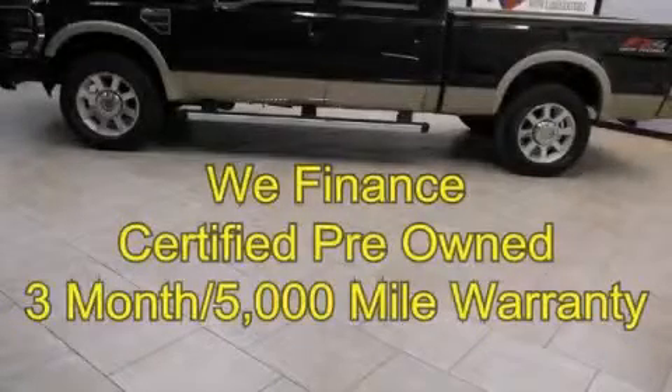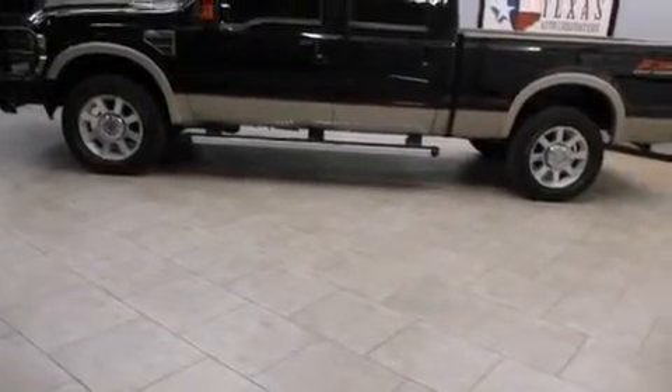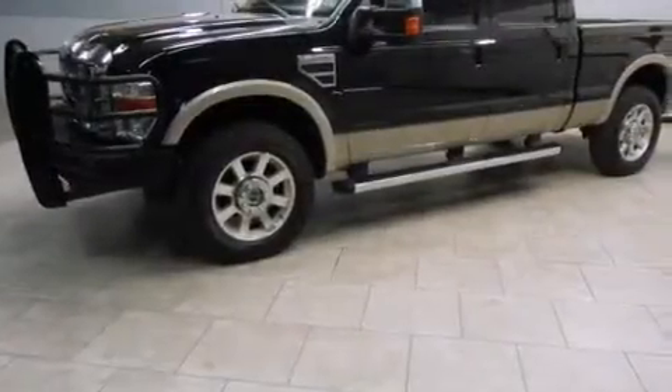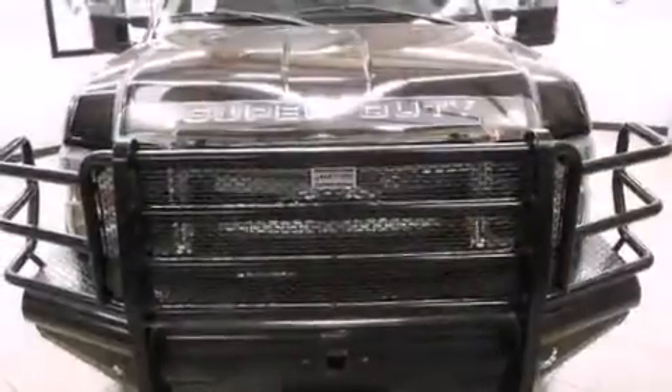This is a certified pre-owned 2010 Ford Super Duty. It has the power to move what you need and the look too. It has a 6.4 liter 8-cylinder engine, an automatic transmission, and the added safety and control of 4-wheel drive.